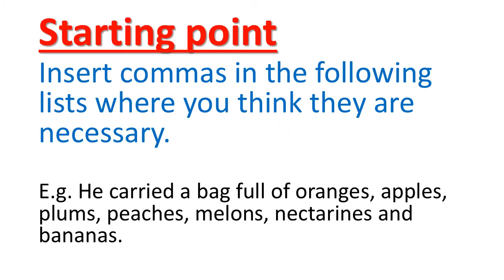Let's go to the starting point exercise, children. It says: insert commas in the following list where you think they are necessary. Example: 'He carried a bag full of oranges, apples, plums, peaches, melons, nectarines, and bananas.' Before 'bananas,' no comma is needed because we are using 'and' here. There is a list, and like that items B, C, and D are lists for you to insert commas.